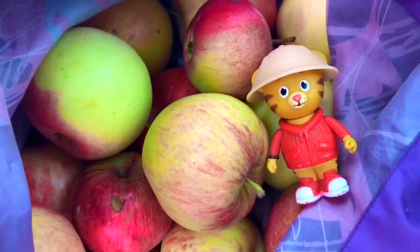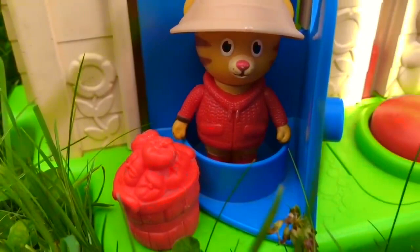Good job, Daniel. You got lots of apples too. Thanks for exploring today, and thank you for coming to Tiny Treasures. Please subscribe to our videos.